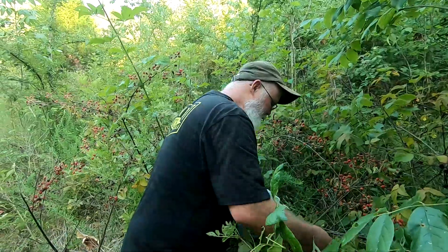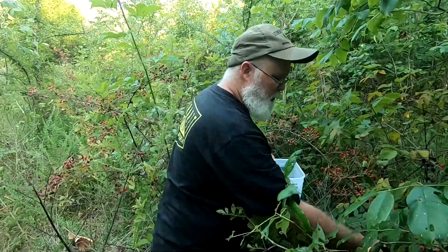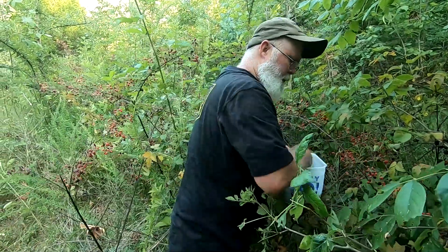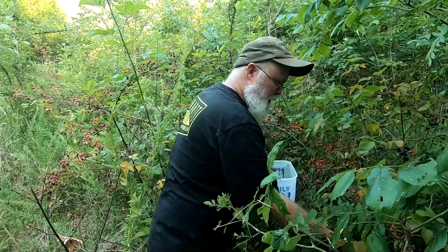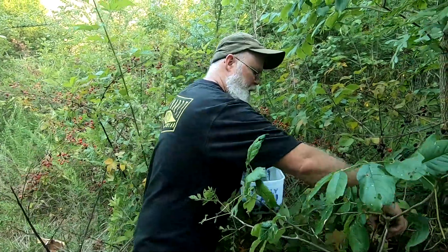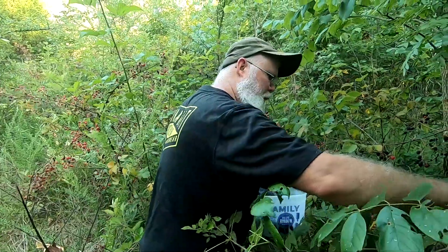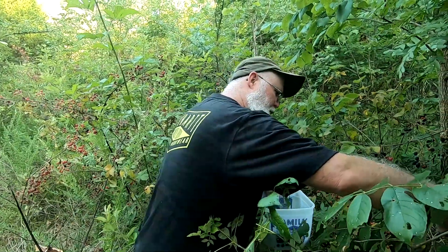I used to do this every summer growing up — me and my brother would pick blackberries and sell them by the gallon to people throughout the community. It'll teach you a lot of patience because you don't get a gallon very quick, not when you have to hunt for them.